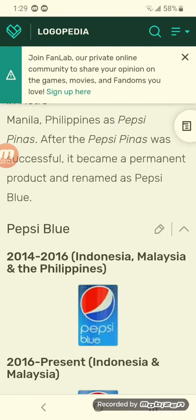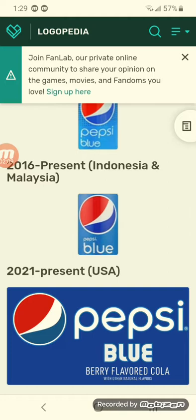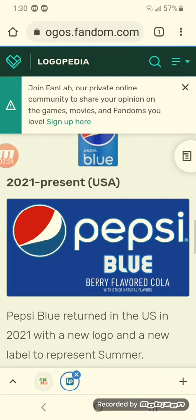2014 to 2016 for Indonesia, Malaysia, and the Philippines — there's the new Pepsi logo below it, with more blue and white text on a blue background. 2016 is the present for Indonesia and Malaysia — the logo got modified. 2016 to 2021 is the present for the USA — there's the new Pepsi logo, more blue, berry flavor, with natural flavors and white text on a blue background.